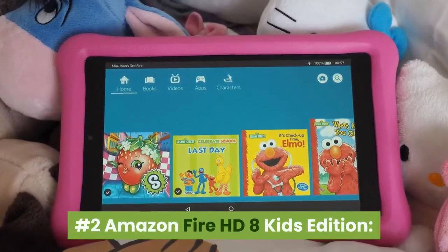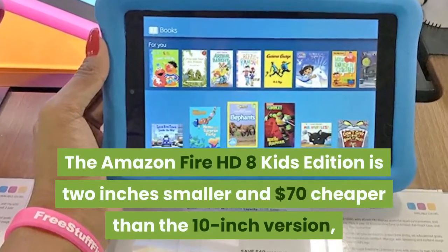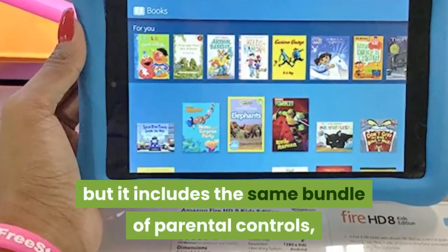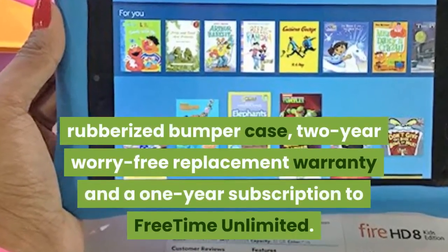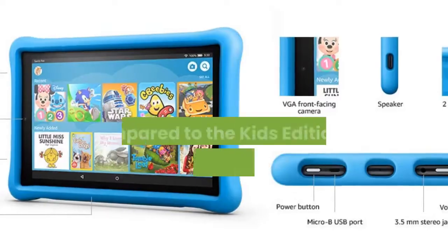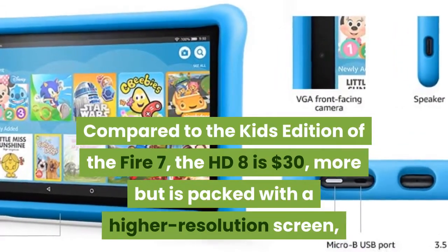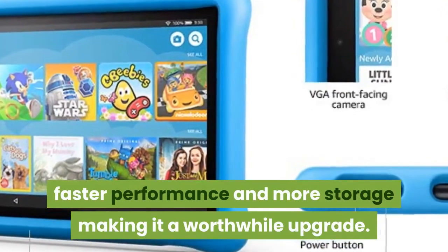Number 2: Amazon Fire HD 8 Kids Edition. The Amazon Fire HD 8 Kids Edition is 2 inches smaller and $70 cheaper than the 10-inch version, but it includes the same bundle of parental controls, rubberized bumper case, 2-year worry-free replacement warranty and a 1-year subscription to FreeTime Unlimited. Compared to the Kids Edition of the Fire 7, the HD 8 is $30 more but is packed with a higher resolution screen, faster performance and more storage, making it a worthwhile upgrade.